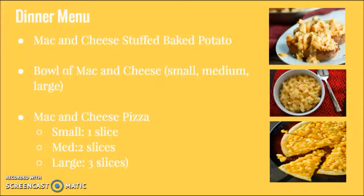Our dinner menu includes mac and cheese stuffed baked potatoes, a bowl of mac and cheese, which comes in sizes of small, medium, and large, and mac and cheese pizza, which comes in sizes of one slice, two slices, and three slices.